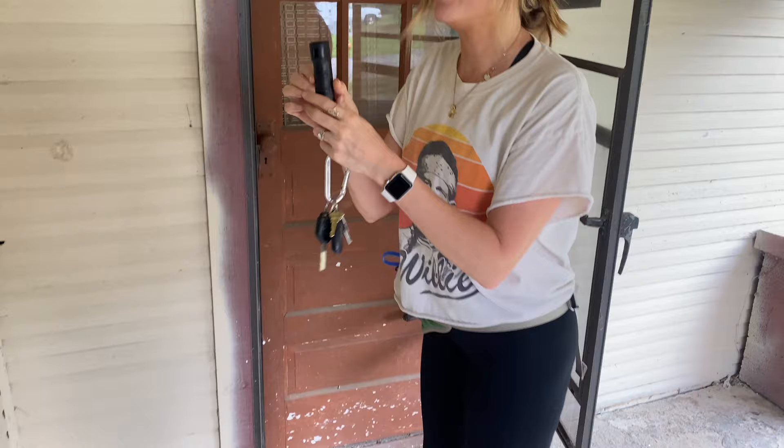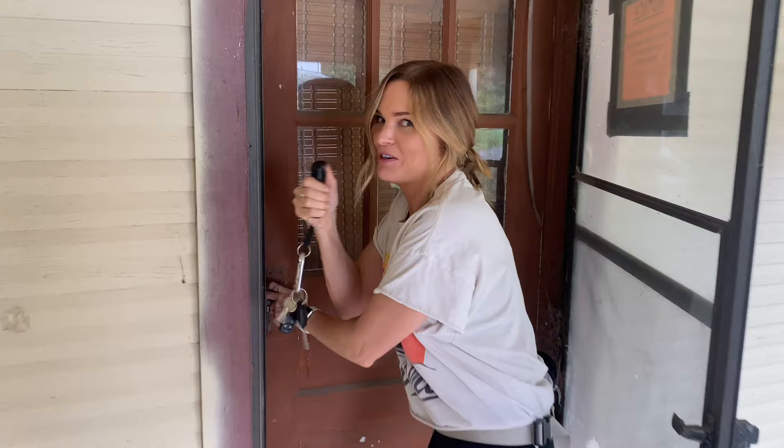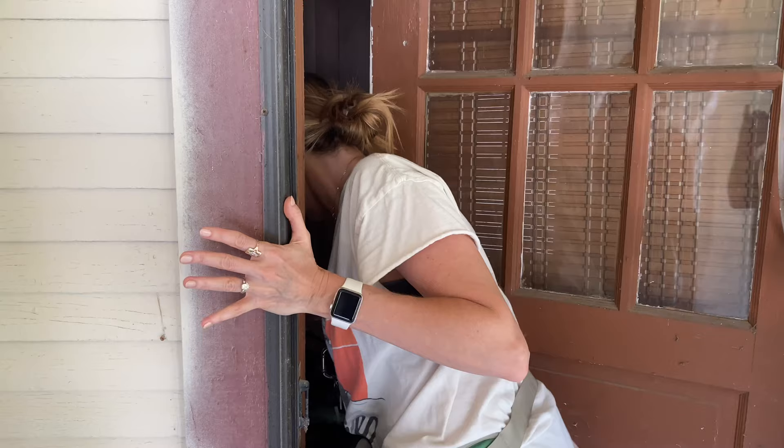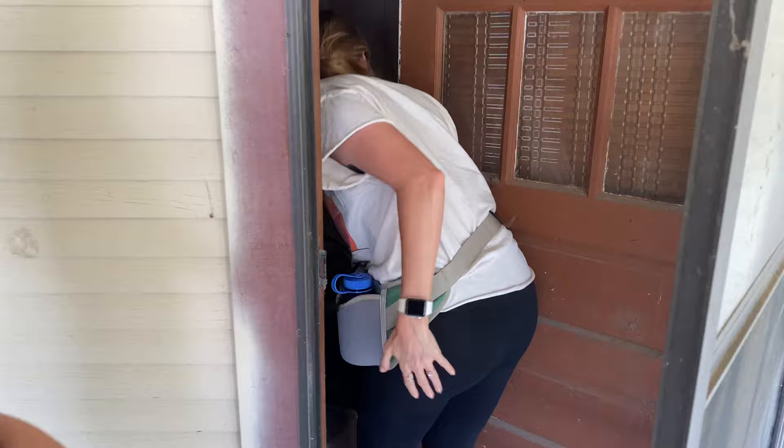Ready? Come on. Just gonna get my trusty pepper spray. Hello? It's a lock. Come on — stick your hand in and say hello. Your presence is nice.